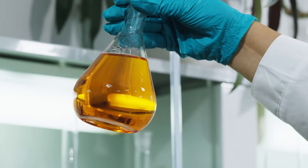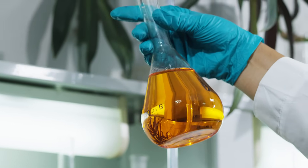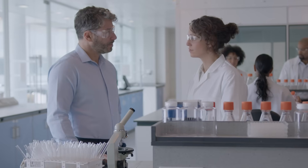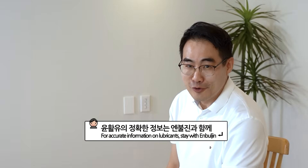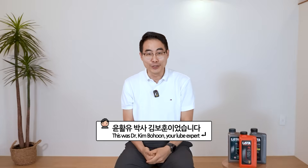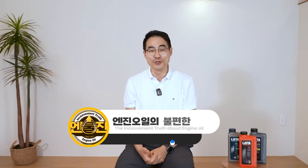I'm going to try to make one myself. I'll make one and go to Hyundai Motor and tell them to test it. If necessary, I might go to Chinese car companies as well — many companies are making EVs now, like Mercedes and BMW. For accurate information on lubricants, stay with Enbuljian. This was Dr. Kim Bo-hun, your lube expert. Please like, subscribe, and turn on notifications. See you next time!